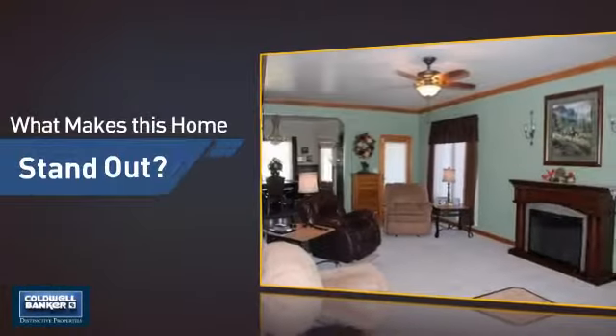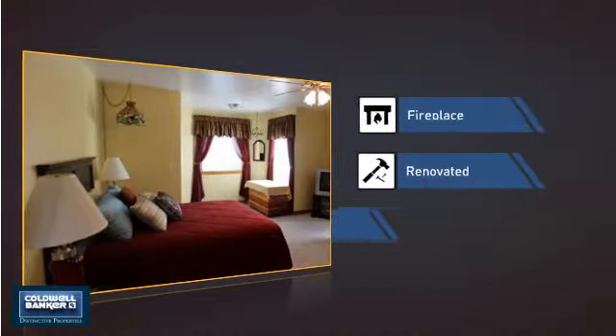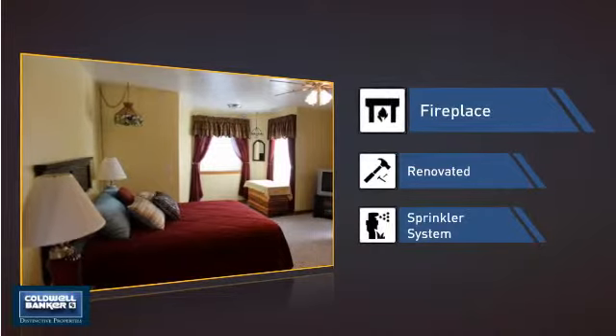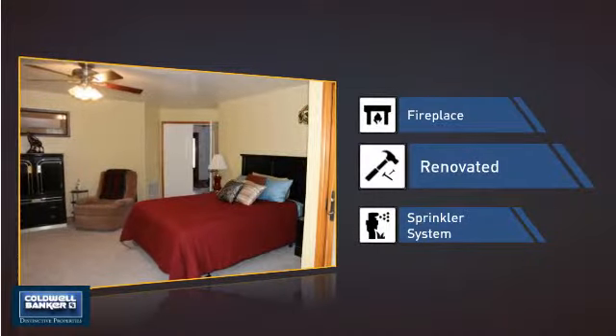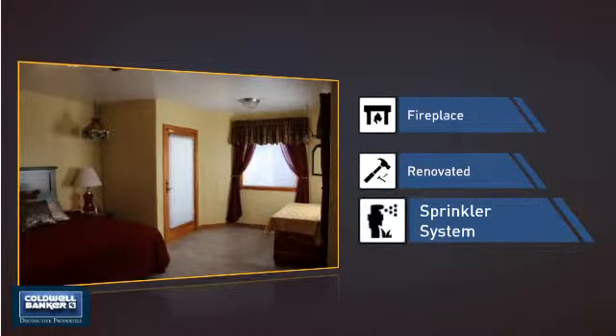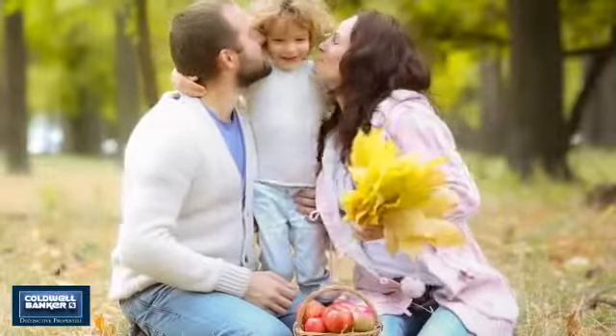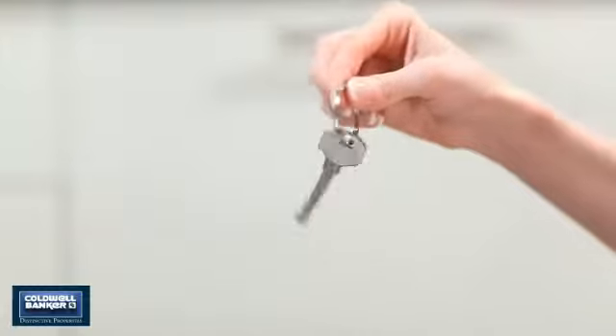But let's talk about what really makes this home stand out: like a fireplace for keeping you warm and cozy on cold winter nights, recent renovations to spruce things up, and a built-in sprinkler system to keep your lawn healthy year round. All these great features add up to a property that might be not just your next house, but your next home.